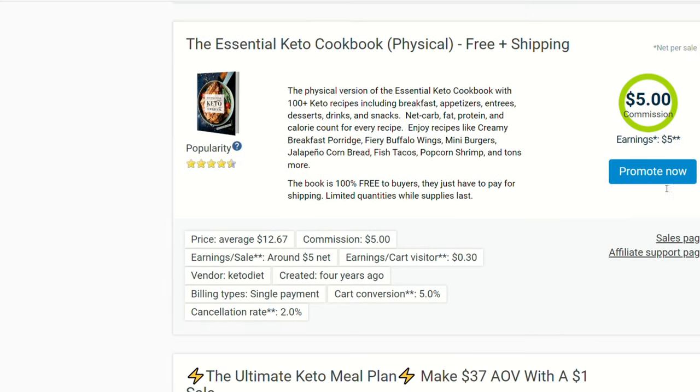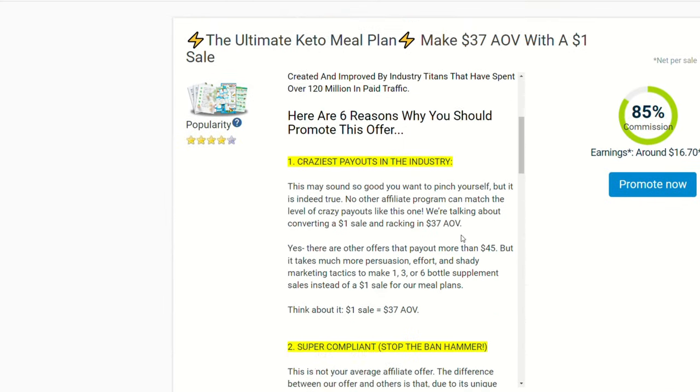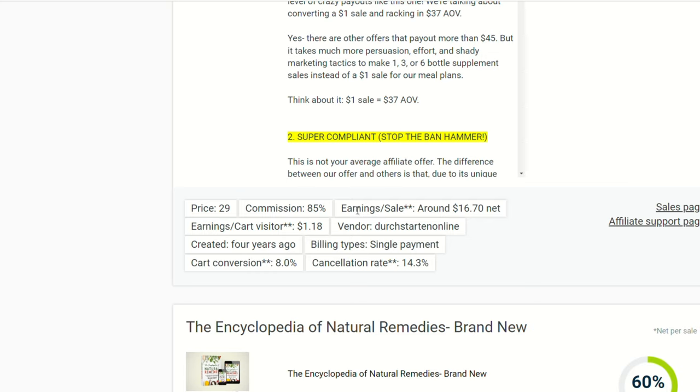Take a look at the sales page, look over the product, and see if you would purchase it. Is it something you can stand behind and believe in? Once you find that type of product, get your affiliate link and move on to step number two.